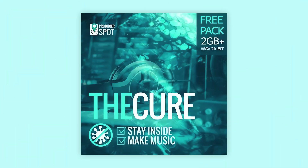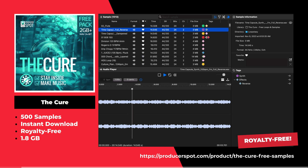This is the Cure sample pack by Producer Spot. This sample pack offers over 500 samples including loops, vocals, synth presets, and more.